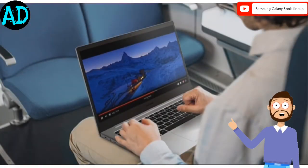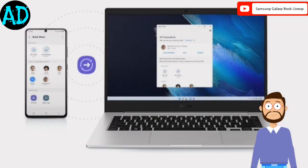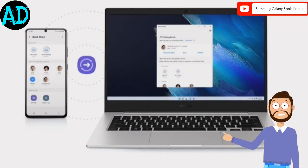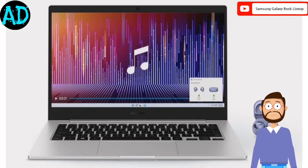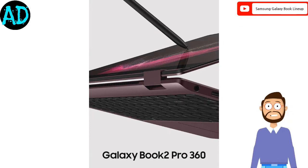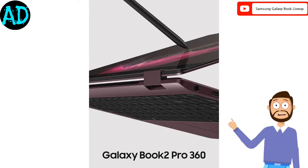The lineup also includes the Book 2 Pro, Book 2 Pro 360, and Galaxy Book 2 Business models. Models in the Galaxy Book 2 lineup are differentiated by their RAM capacity, which is between 8GB and 16GB, while the internal storage available in the models is around 512GB.